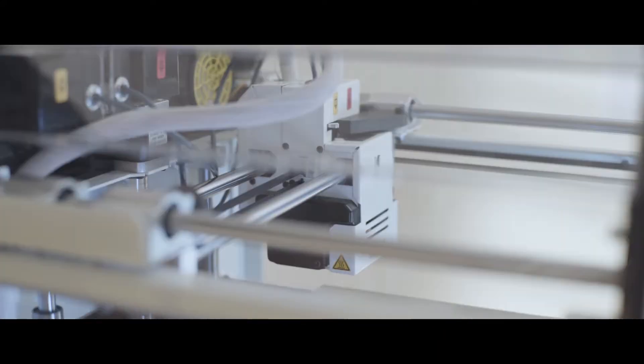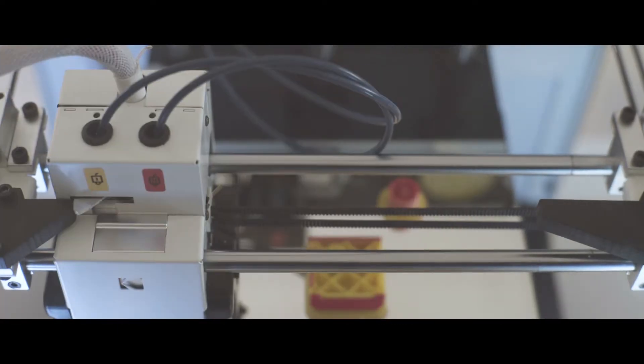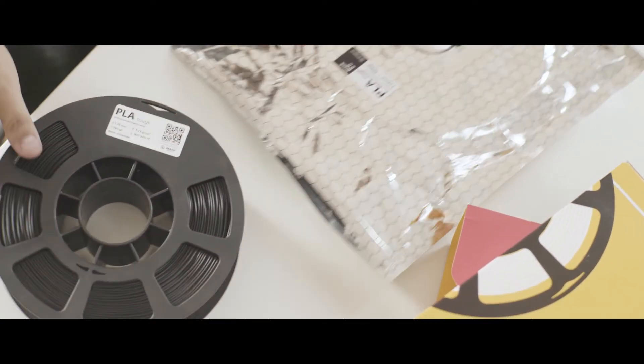Automatic leveling and calibration ensure a seamless print every time. Our dual extrusion system with easily swappable hot ends and automatic nozzle lifting gives you freedom to print in almost any geometry.